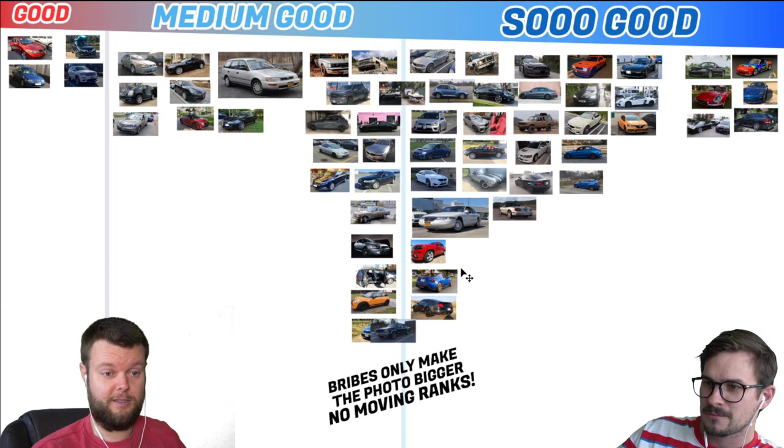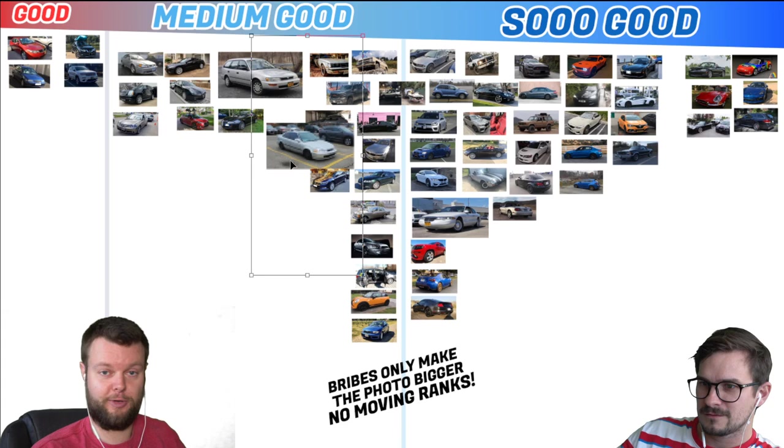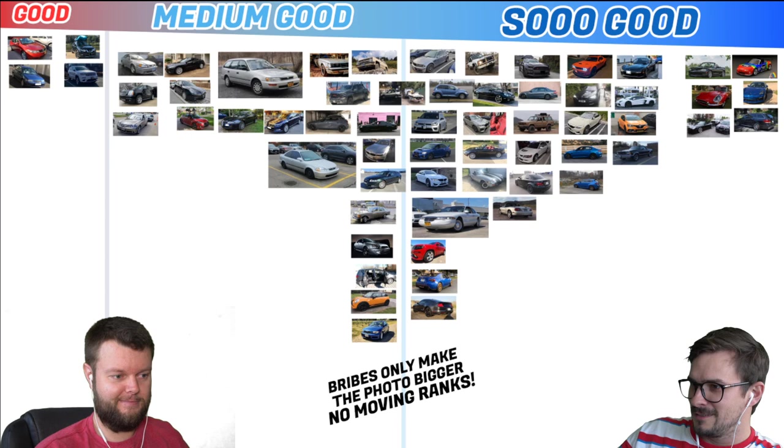Yuri, that's my SI — I have RPF1s on it now. So embiggen the Civic SI with the steelies, and great wheel choice by the way. I used to have RPF1s on my Lexus IS350. I like that Civic. My neighbor's got one that I want to get from him — he's never going to sell it though.